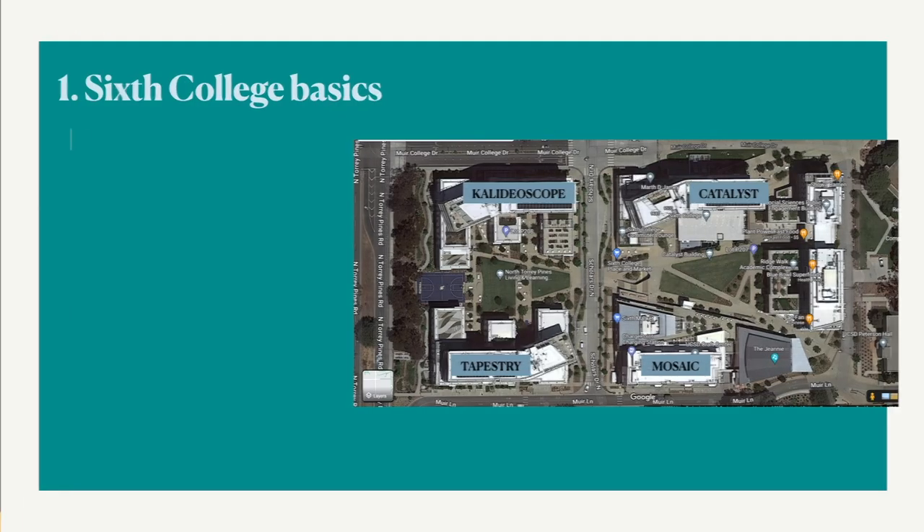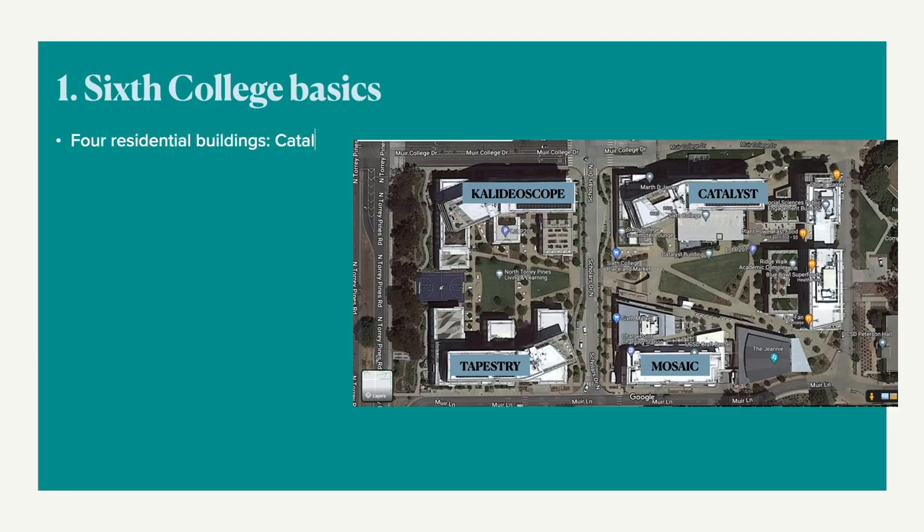Here are some 6th College basics. There are 4 residential buildings: Catalyst, Kaleidoscope, Tapestry, and Mosaic, which only has apartments.